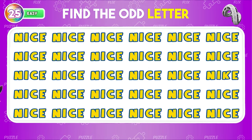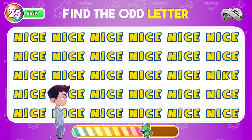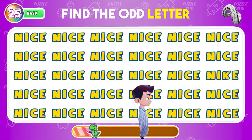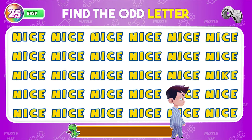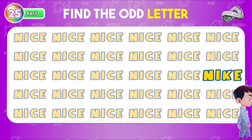Which letter stands out as different from the rest? The letter C was replaced by the letter K, creating the word Nike.